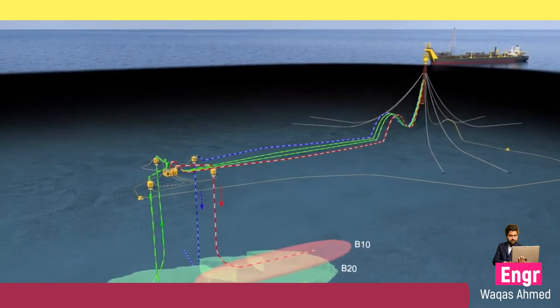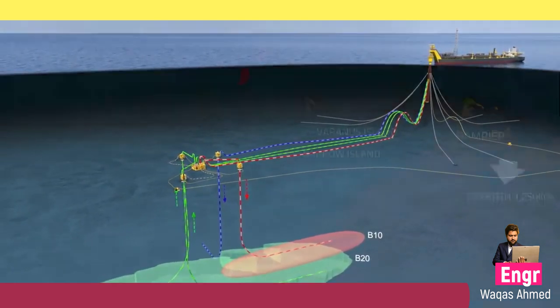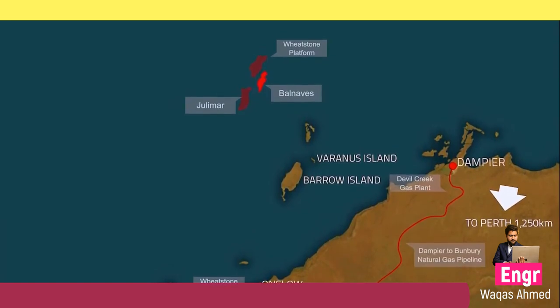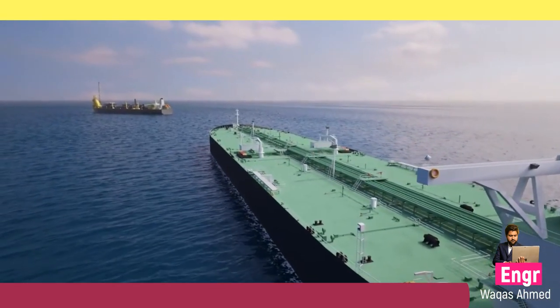The re-injected gas will be available for future production through the Apache-operated Julimar development project, which feeds into the Chevron-operated Wheatstone project. Produced oil will be stored in cargo tanks prior to export via a shuttle tanker.